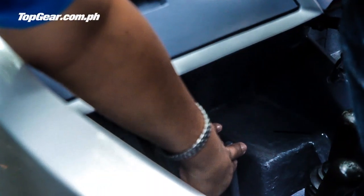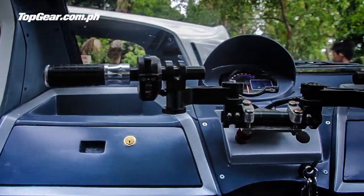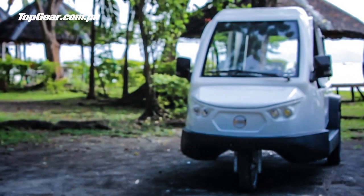You just need to switch a lever. We have two variants: one is full electric with a 5 kilowatt engine, and the other one is an internal combustion engine which is 250cc.